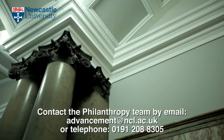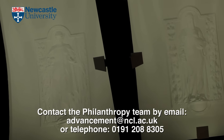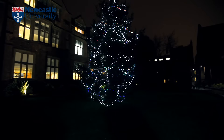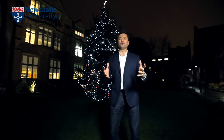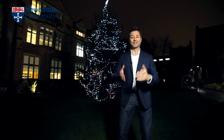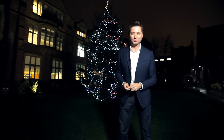This is a building that has given so much to so many people over the years. Maybe it's time for us alumni to give a little bit back. Now, whether you're happy to give or not, from one very proud Newcastle graduate to many others, may I wish you a very happy Christmas and a prosperous new year.